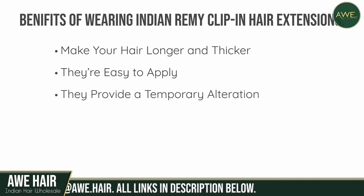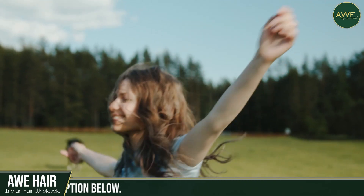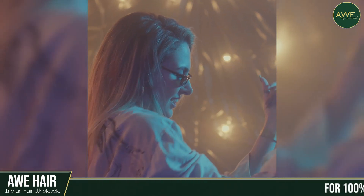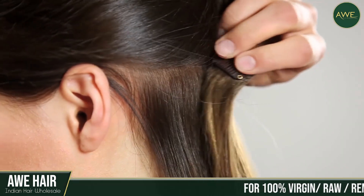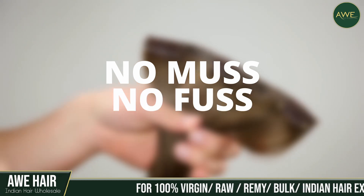They provide a temporary alteration. These clip-in hair extensions are the way to change your look for a few days or your daily routine. You can even wear them to a special event to add a pop of color to your outfit. If you get tired of them, take them out, and you're done. There's no muss, no fuss.